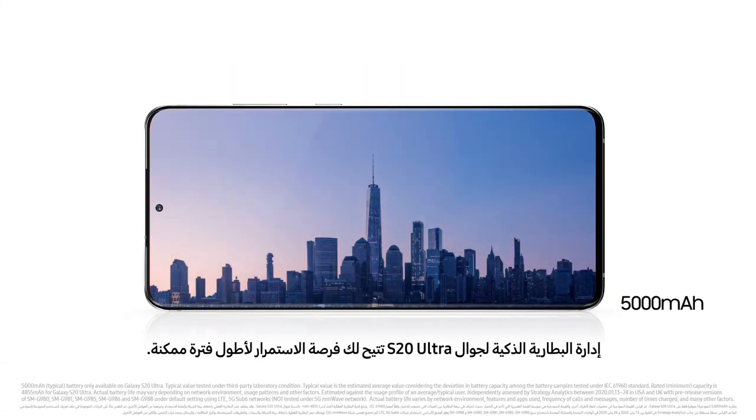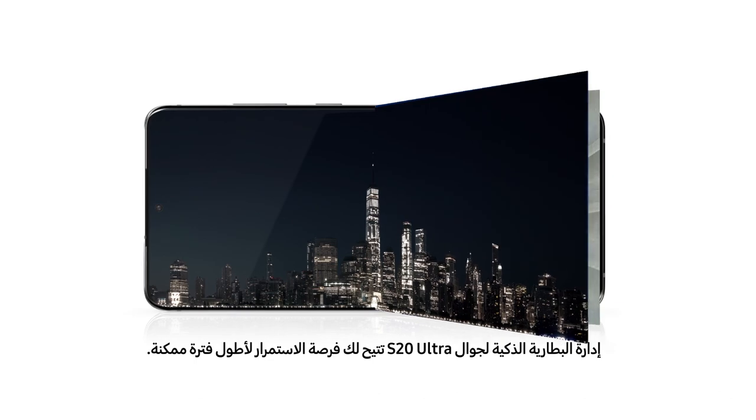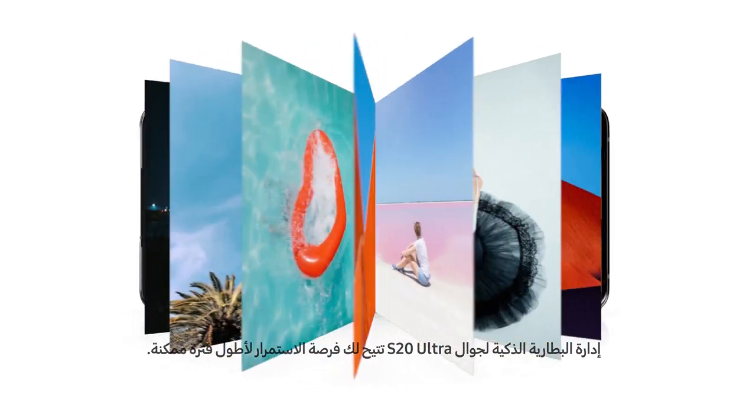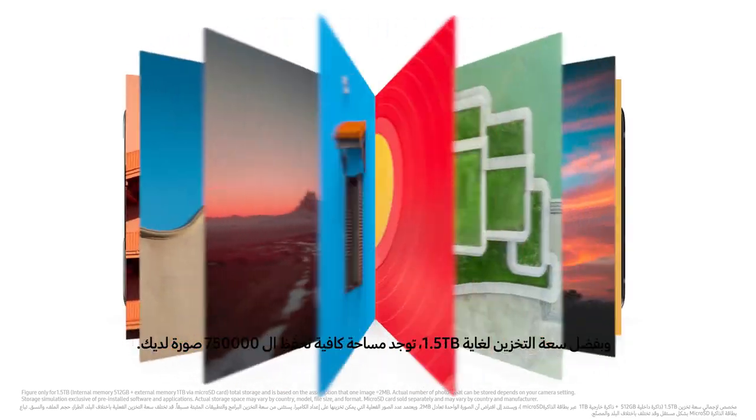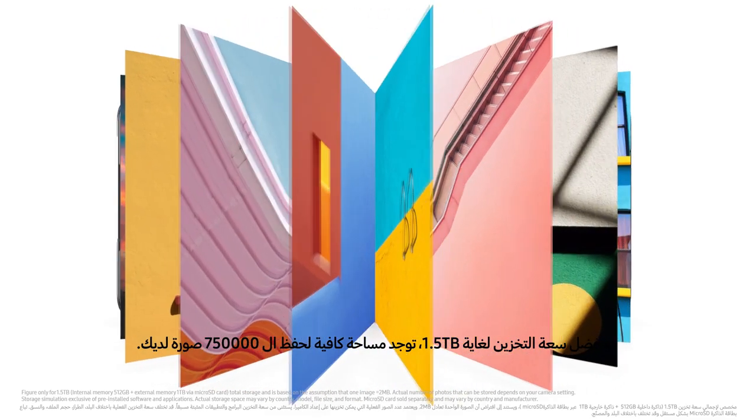S20 Ultra's intelligent battery management gives you the power to go on and on and on. Thanks to storage going up to 1.5 terabytes, there's room to store all 750,000 of your favorite photos.